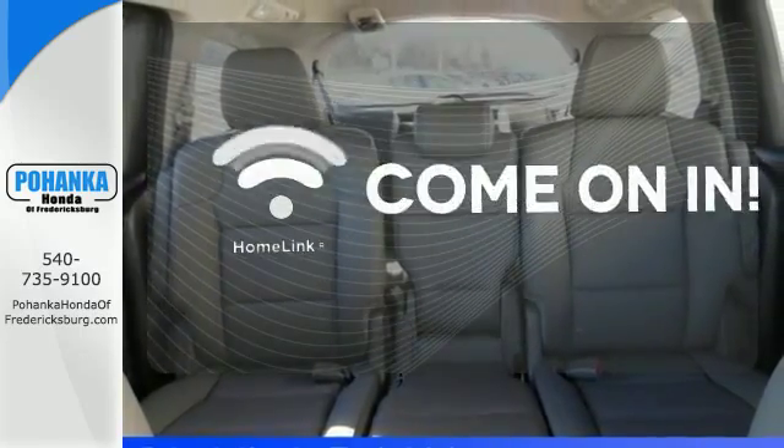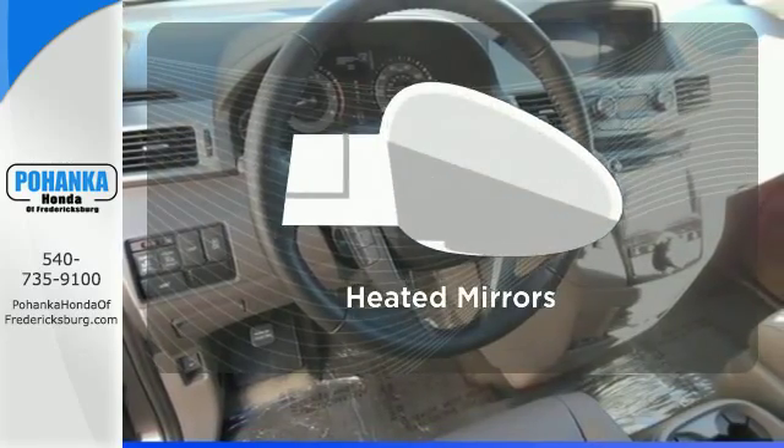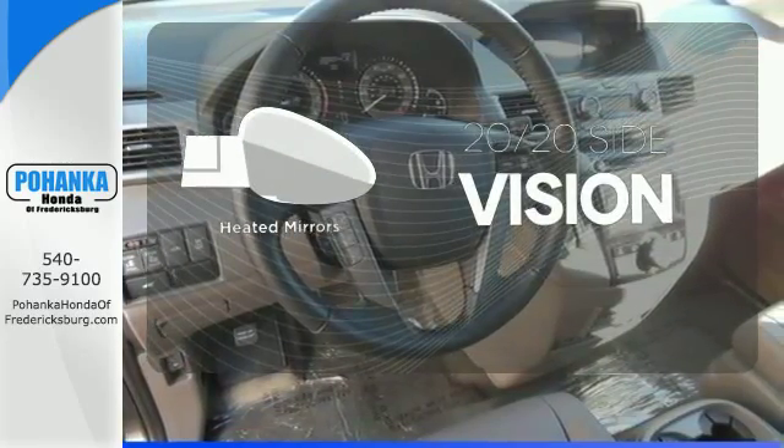Doors open and your path is well lit with HomeLink. The heated mirrors let you see behind you without all the work.